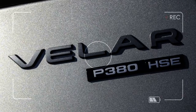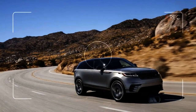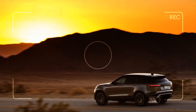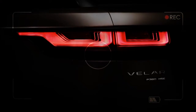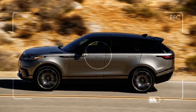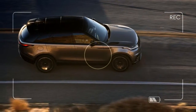The Velar even rids itself of door handles to focus on its body lines. Under the hood, the Velar turns back to Jaguar for inspiration, for better or worse. The base engine is a gas-powered turbo 4 making 247 horsepower, upgradeable to a turbo diesel inline 4 with up to 30 mpg highway. The best option is a supercharged V6 that makes 380 horsepower.